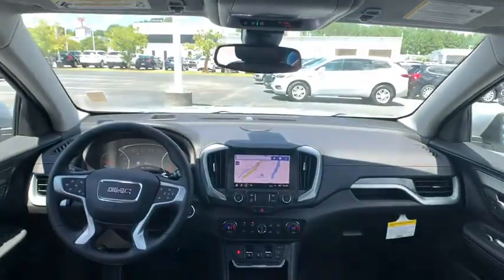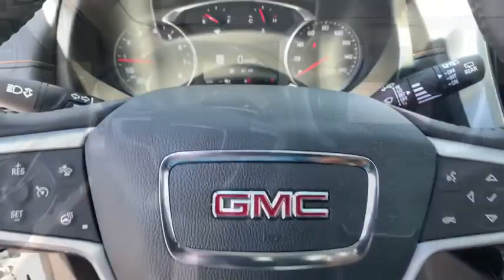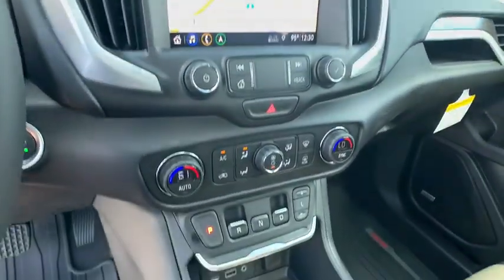Additional options include a compass, driver and front passenger heated seats, heated steering wheel, electronic stability control, fog lights, trip computer, rear window defroster, security system, power windows, and overhead console.